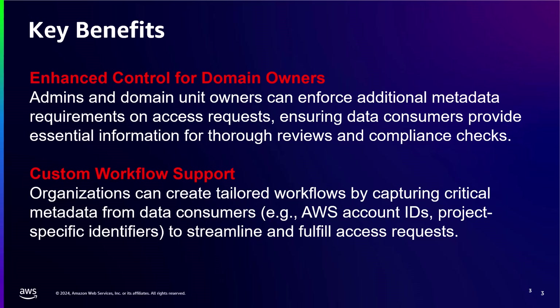Overall, the feature delivers enhanced control for governance, allowing admins and data owners to enforce metadata requirements and ensure critical information is captured for compliance checks. It also enables custom workflow support, allowing organizations to tailor their workflows by capturing specific metadata such as AWS account IDs or project-specific identifiers to meet unique business needs. In the rest of this demo, we'll walk you through how to set up and use Amazon DataZone to enforce metadata rules and streamline your data access workflows. Let's dive in.